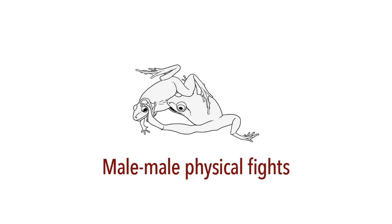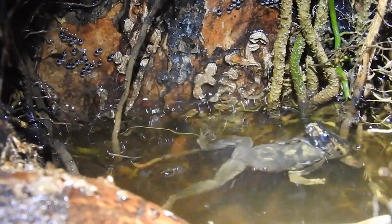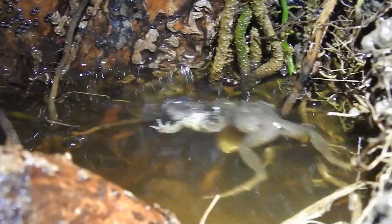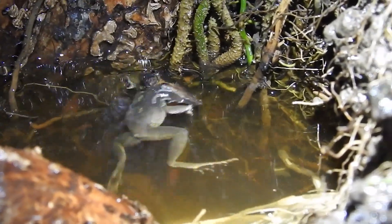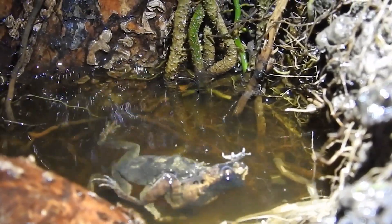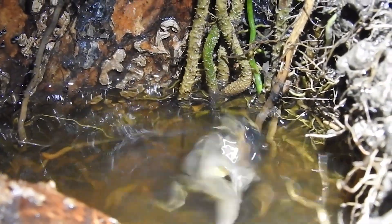Male-Male Physical Fights. If aggressive vocalizations fail to ward off competing males, physical combat begins. These fights include kicking and boxing using hands and legs, and biting of body parts, or even the entire head.